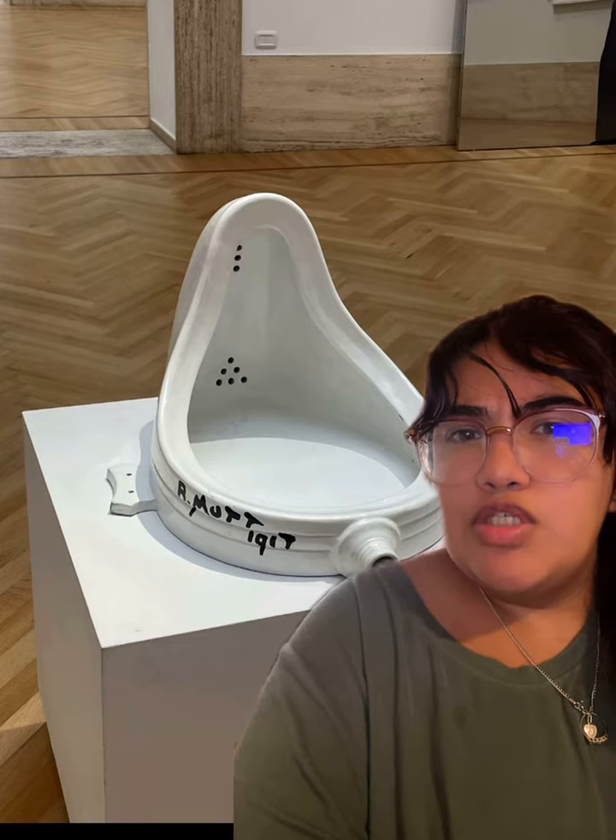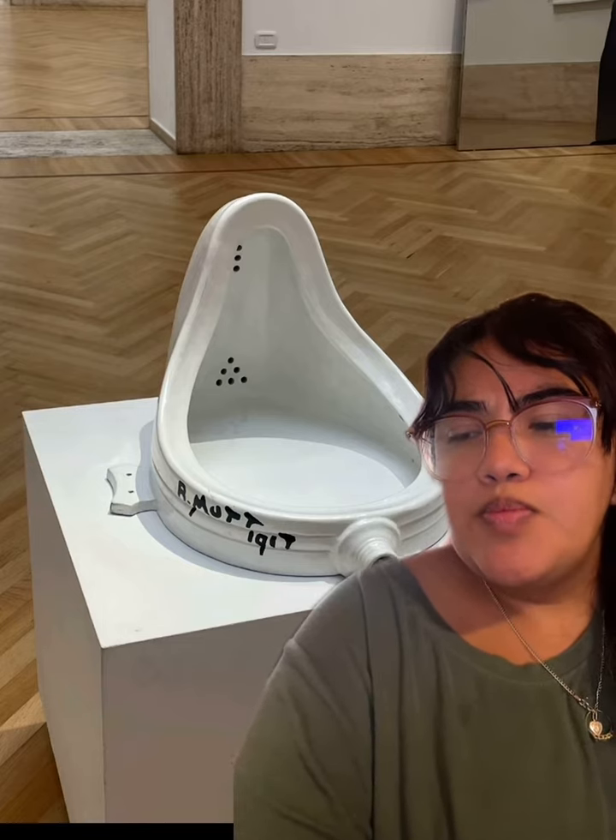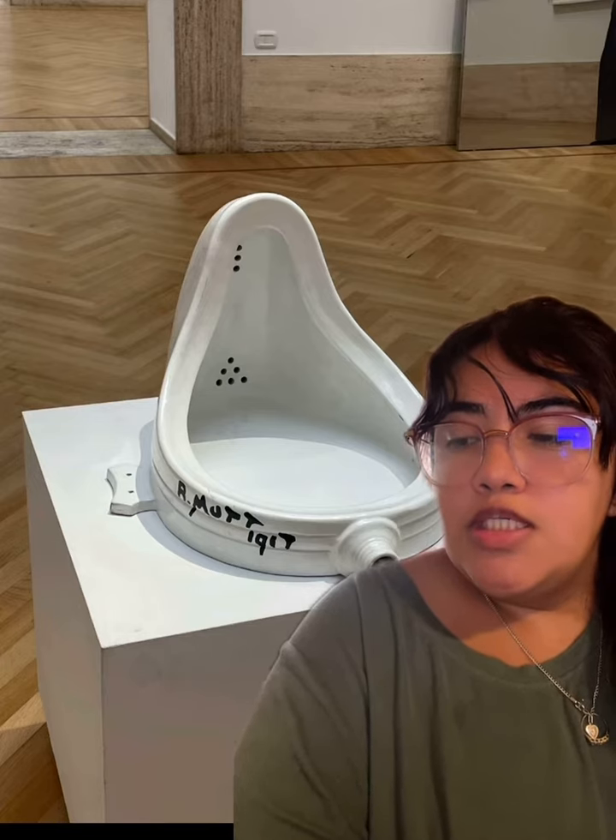A personal observation and why I chose it: I was a little confused because it's a urinal in the middle of the room, so it kind of drew me to why there was a urinal there, and that's why I chose it.